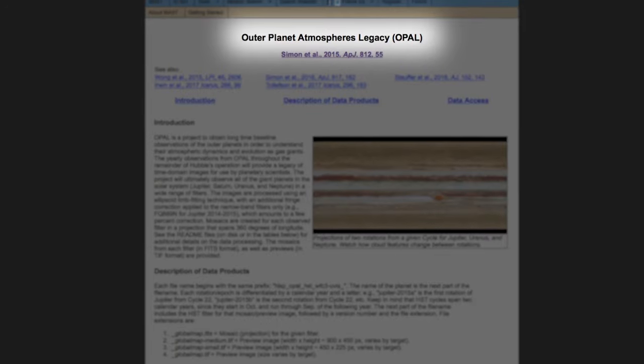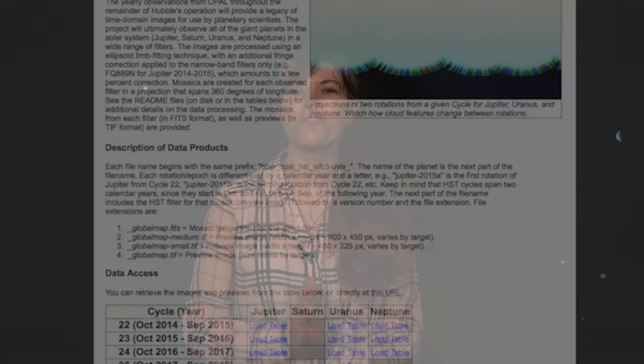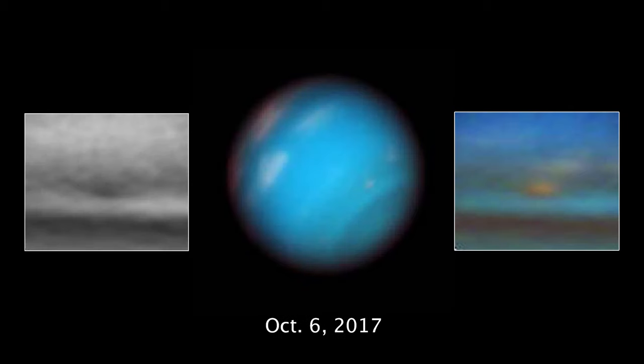Since 2014, however, Hubble has begun a project called the Outer Planet Atmospheres Legacy Program, or OPAL, to gather global maps of our gas giant planets every year for the remainder of Hubble's operation. Now, for the first time, using data from OPAL and additional Hubble observations, Hubble has captured time-lapse images showing the gradual death of a storm on Neptune.